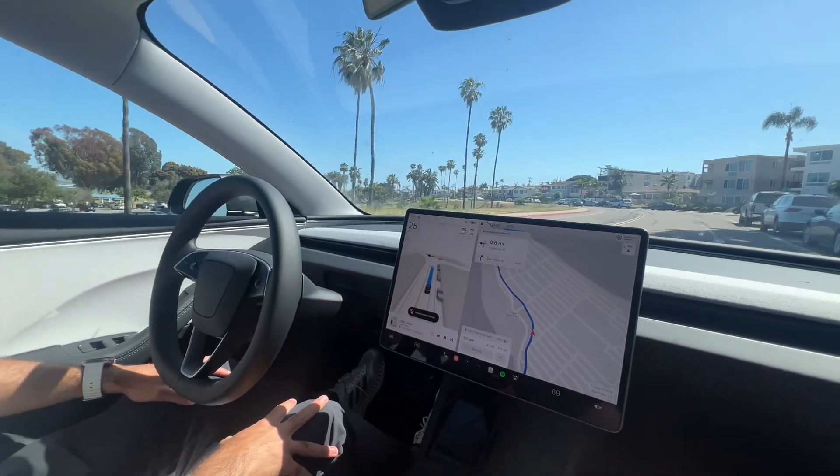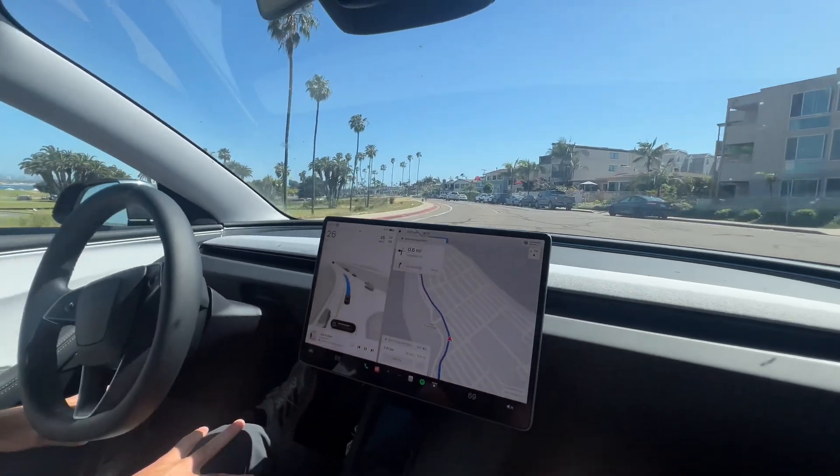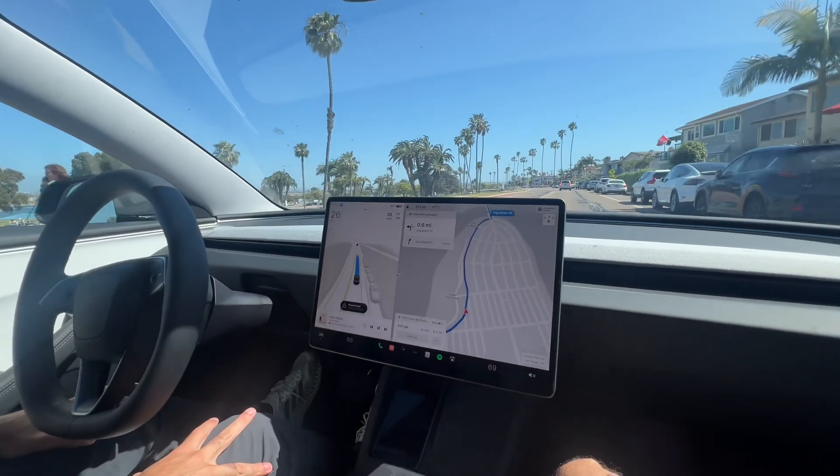Here we are in San Diego in a Tesla Model 3 Highland with full self-drive. You can see the ambient light bar right there and we have the max set to 35 miles an hour. We're in a 30 zone. Let's see how it does.